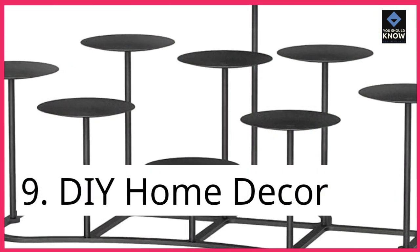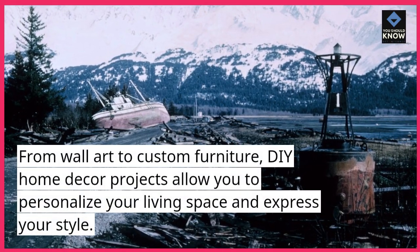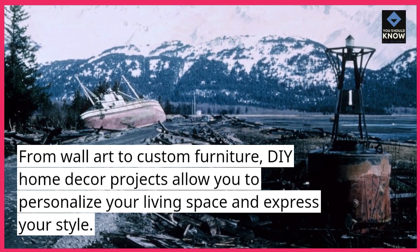9. DIY Home Decor. From wall art to custom furniture, DIY home decor projects allow you to personalize your living space and express your style.